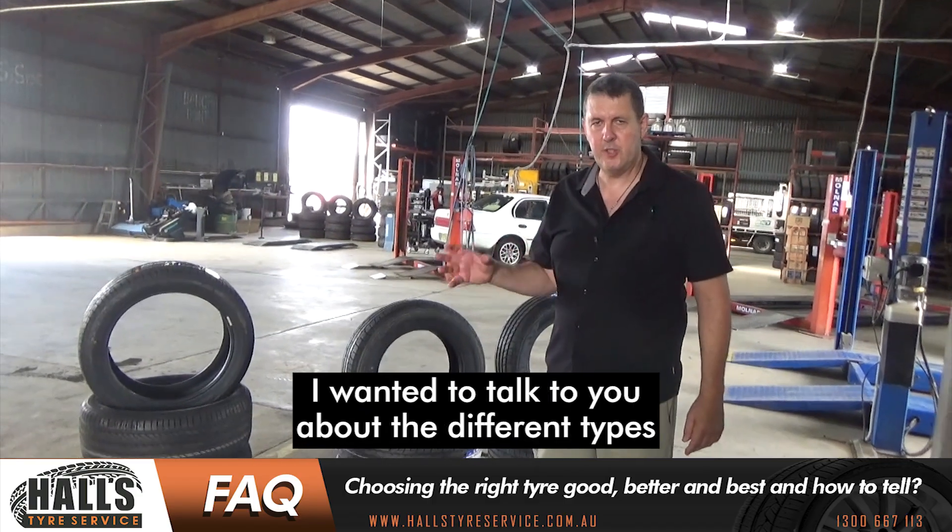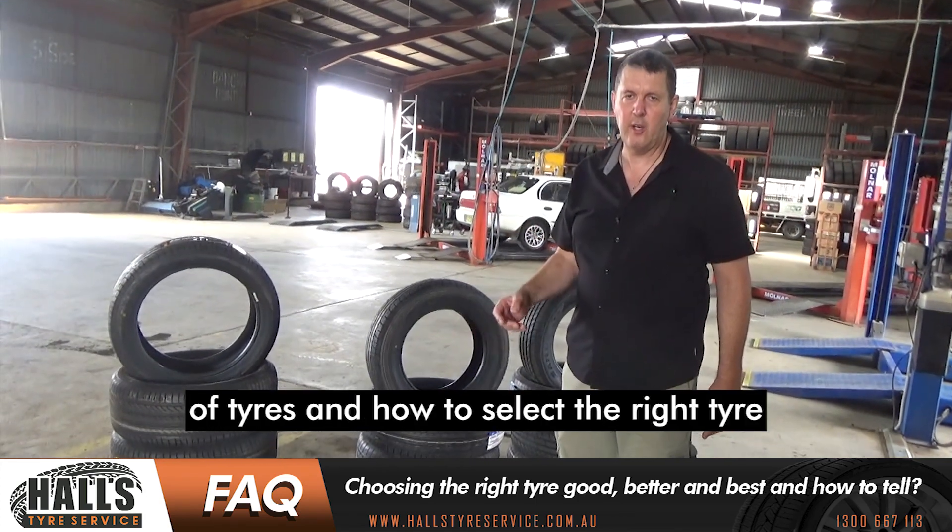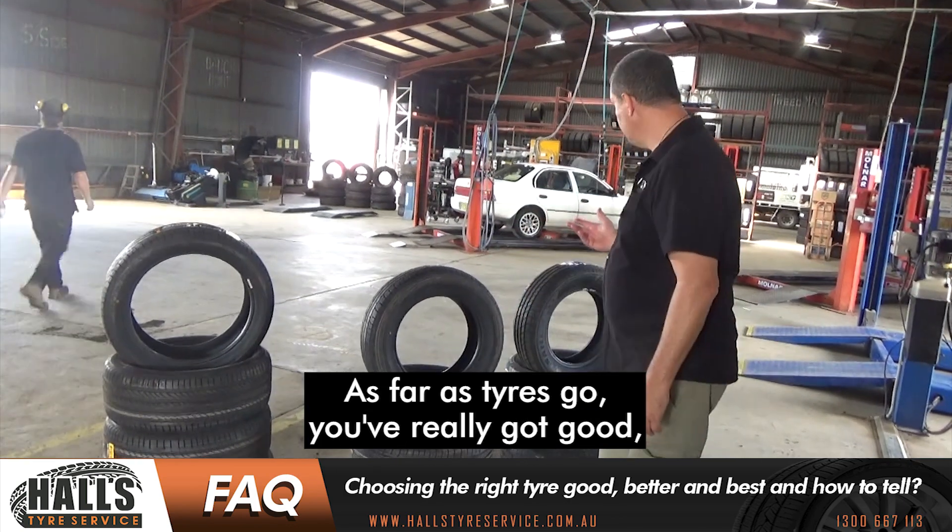Hi there, Matt here, and I wanted to talk to you about the different types of tyres and how to select the right tyre for your actual vehicle. So as far as tyres go,